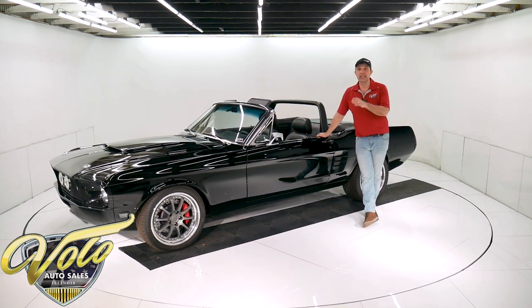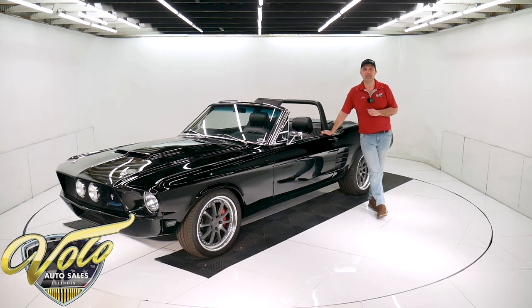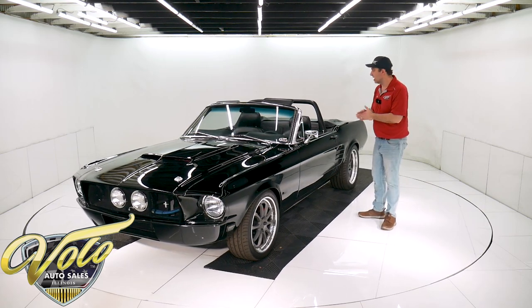He had it professionally appraised for $165,000 in 2019. So that's the type of quality that's in this car right here.